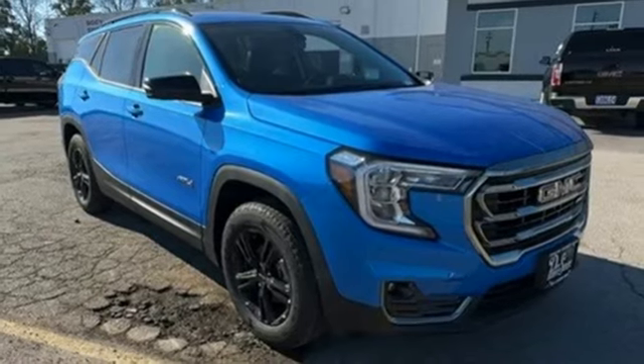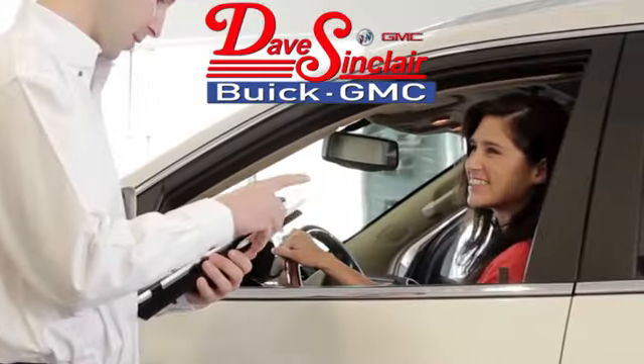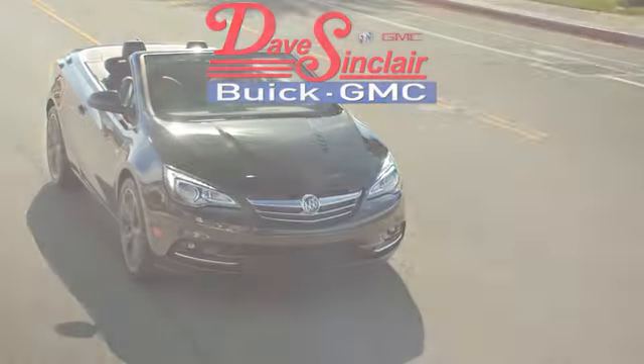Take it for a test drive today at Dave Sinclair Buick GMC. Our customer service speaks for itself. Visit today.